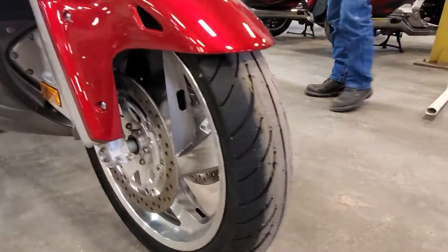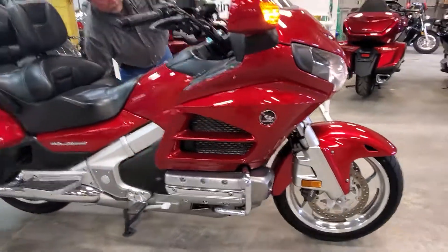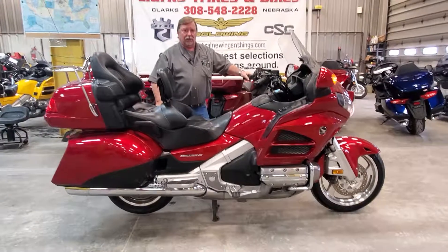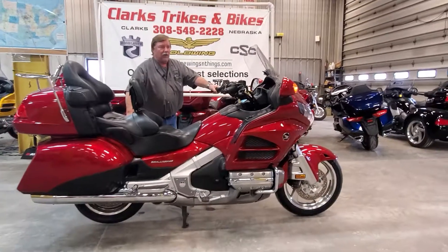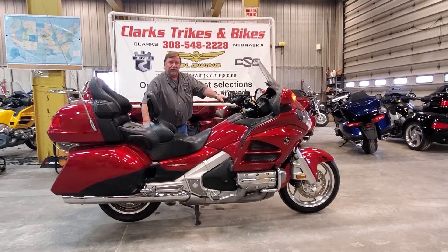24,000 miles, getting a little harder to find folks. New rubber front and rear, fresh service, just ready to go. Any questions or comments, give Joe or Eric a call — better yet, stop down here at Clark's. And as Eric would tell you, if you found a water tower, you can find us. Thank you.